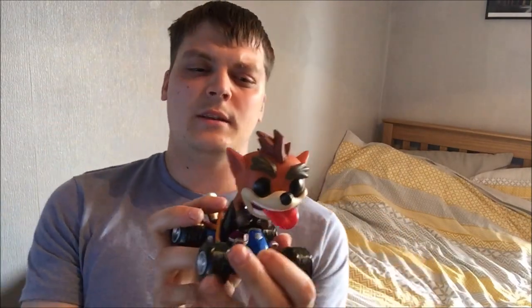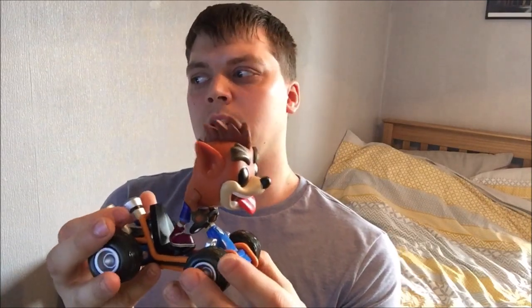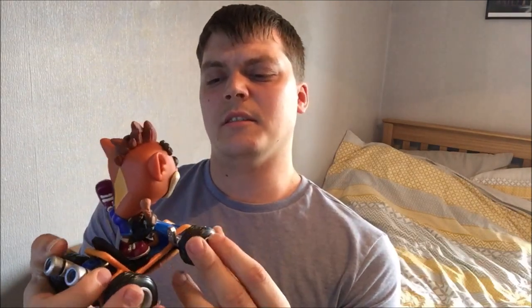I'm very, very happy. I did see this in a number shop and it was £50 — I could not believe it. I'm glad I waited and got it from Game instead for £30. Very, very good.